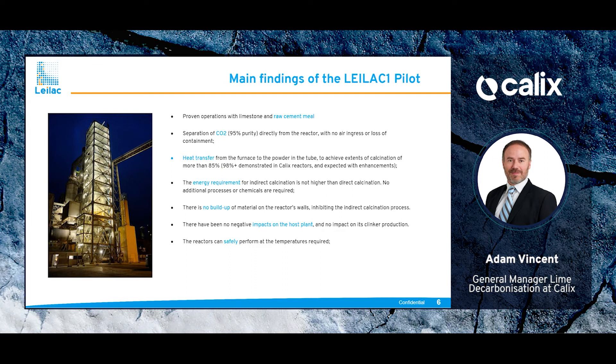There were no negative impacts on the host plant and no impact on clinker production. Most importantly, given the temperatures required for this reaction, the reactors can safely perform at those temperatures. Overall, the LILAC 1 project has been a great success, leading to a successful application for project LILAC 2, which will look at expanding the capacity of the plant and adding features to achieve the calcination targets required by both the cement and lime industries.